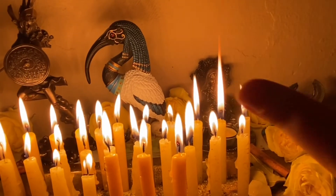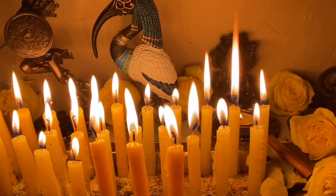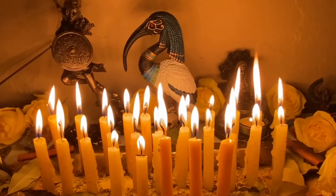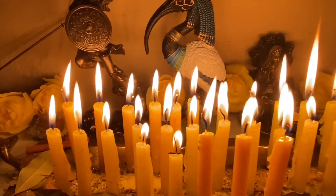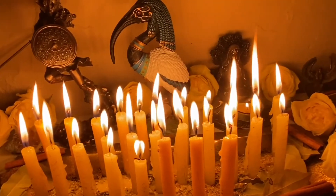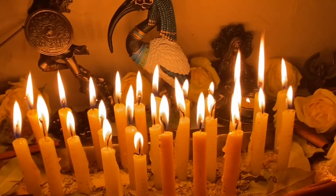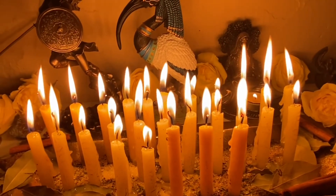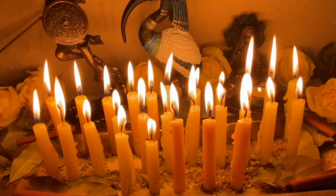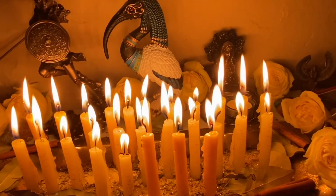I love how Ms. CM's flame — she knows who she is, candle number ten — your flame is looking really good in this ritual. Candle number nine is looking great as well. I love you guys so much. Thank you to everyone who booked this ritual.